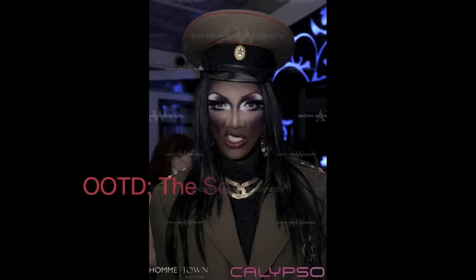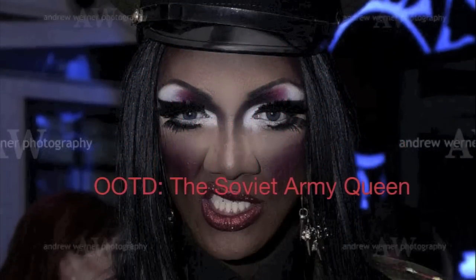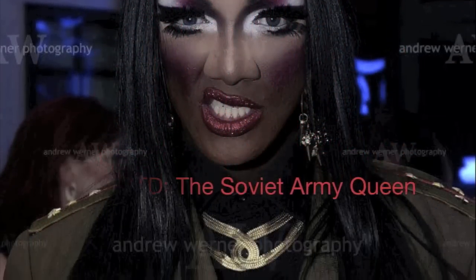Hello my little M&Ms, it's me, Maddox Madison, and today I'm going to do an outfit of the day which I'm calling the Soviet Army Queen. I hosted a launch party that had a Russian theme, so I found this Soviet Army uniform on eBay.